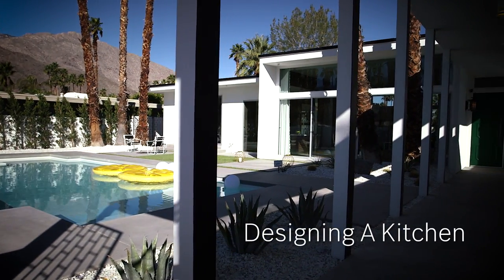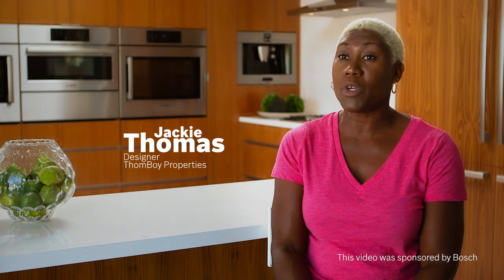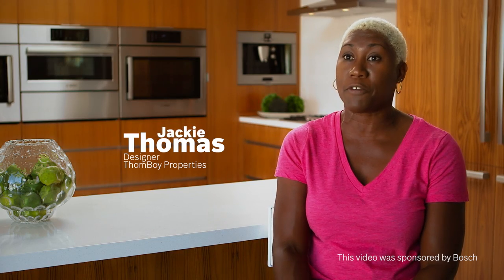In Palm Springs it's all about indoor outdoor lifestyle and we thought the Bosch appliances were a perfect fit for that.